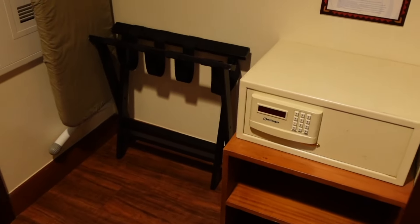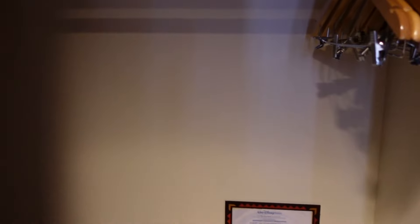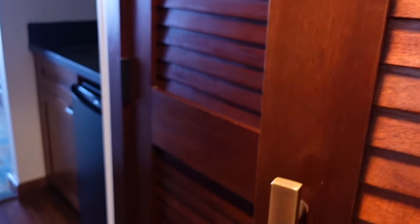Right when we leave the bathroom we have a closet right here. We have our luggage rack, a safe in case you need that, a laundry basket, extra pillows and blankets, an ironing board with an iron, and some hangers. This is a pretty spacious closet too.